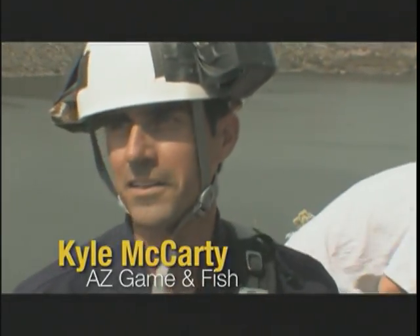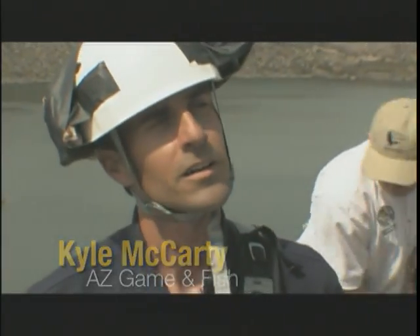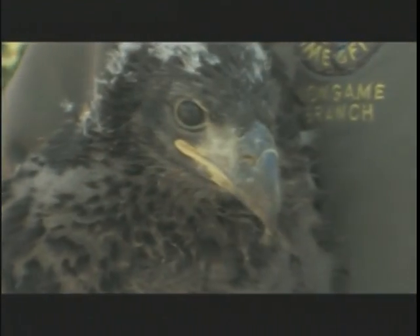This is our first banding of the year, and if all goes well, we could have a record year for the number of nestlings produced by Arizona bald eagles, so it's a good start.